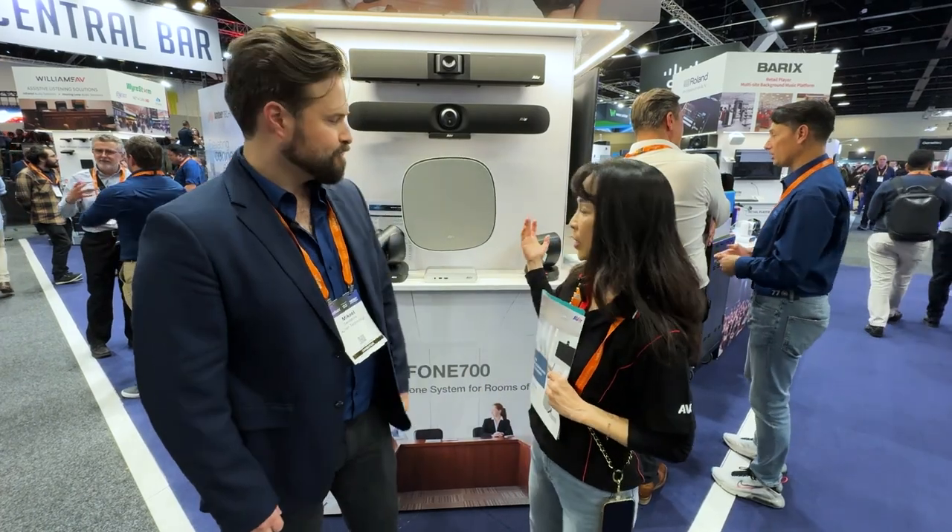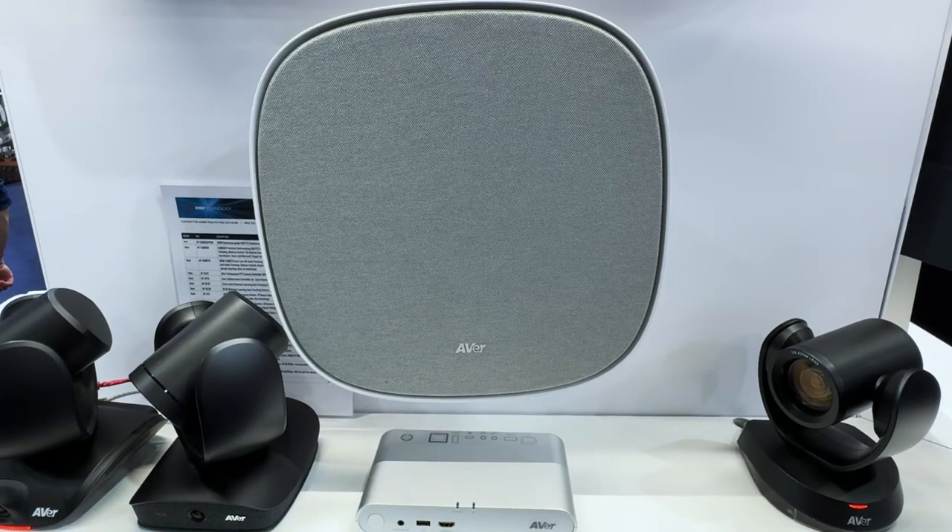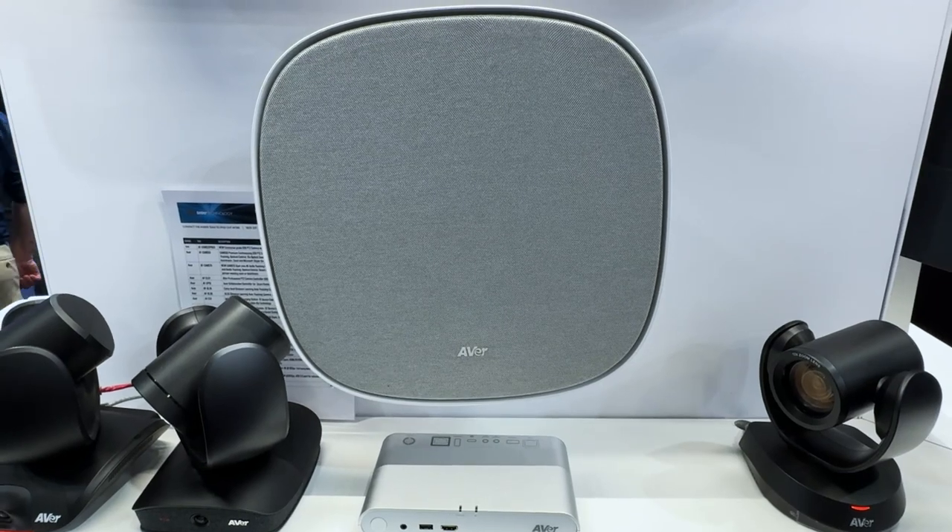This year we bring the new product which is the Phone 700. This is a combination of microphone and speaker phones.